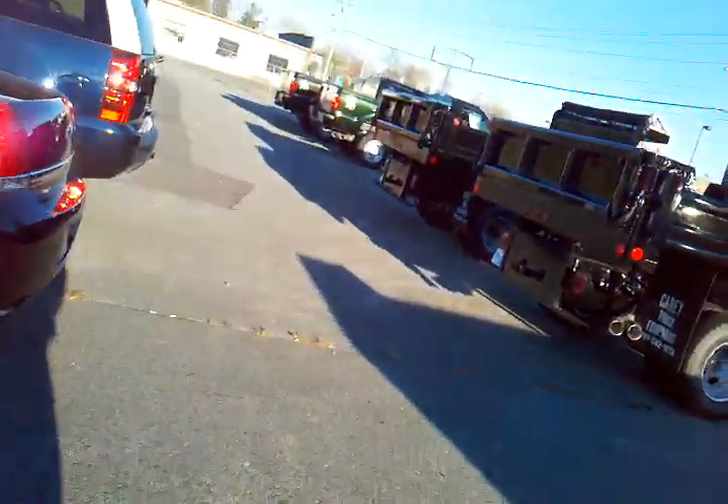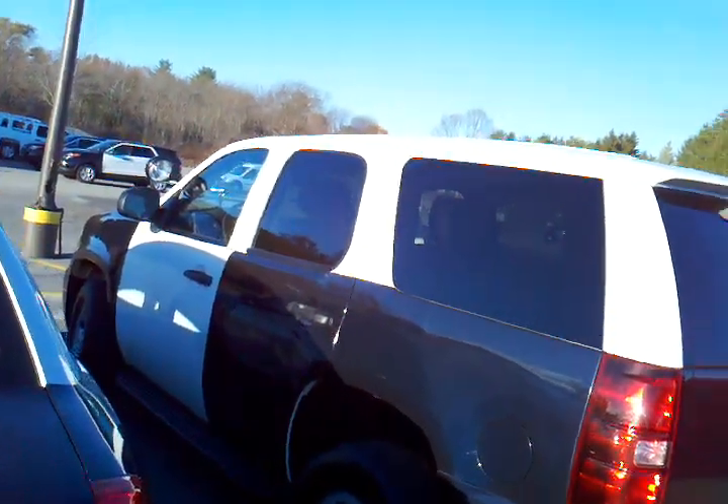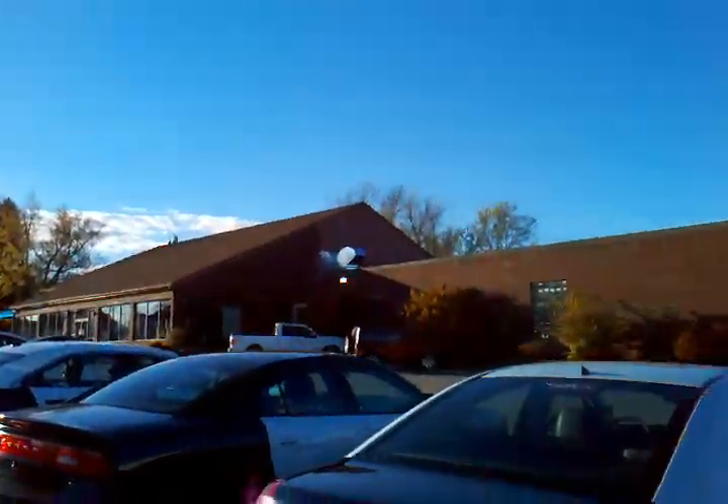They also have some trucks here, and some Suburbans — Suburbans seem to be the way people want to go with the big four-wheel drive ones. There's also a handful of small SUVs down there.